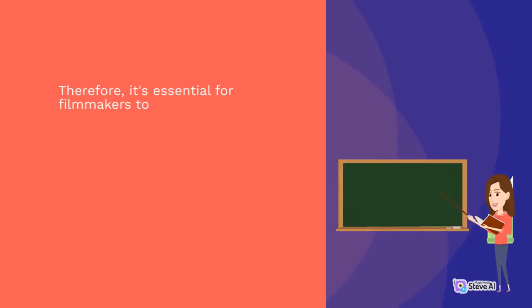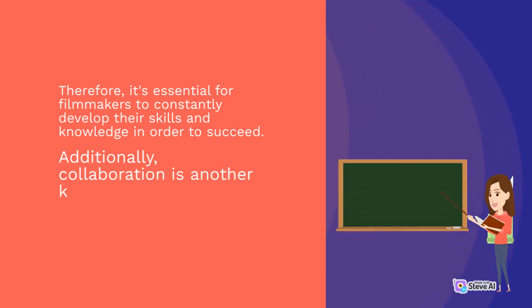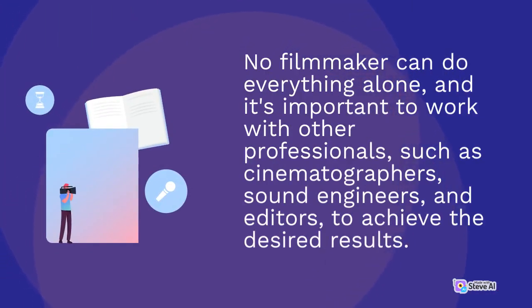Therefore, it's essential for filmmakers to constantly develop their skills and knowledge in order to succeed. Additionally, collaboration is another key aspect in filmmaking. No filmmaker can do everything alone, and it's important to work with other professionals, such as cinematographers, sound engineers, and editors, to achieve the desired results.